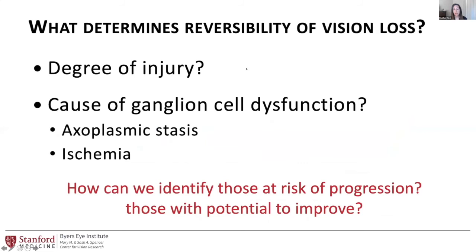What determines the reversibility of vision loss is another question. Perhaps it's a matter of degree of injury — you cross over some threshold at some point where you can't recover cell function. Or it could relate to the cause of ganglion cell dysfunction. For example, axoplasmic stasis as a disruption of cellular physiology may be recoverable, but if ischemia occurs, that's not going to be recoverable. So the big questions are: how can we identify those at risk of progression, and how can we identify those with potential to improve, so we can target our therapies to both recover vision and prevent vision loss.